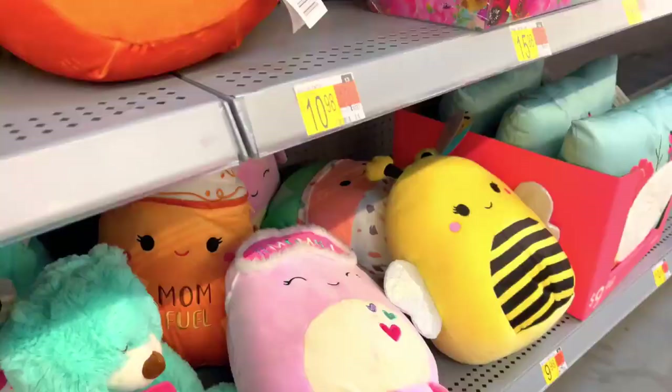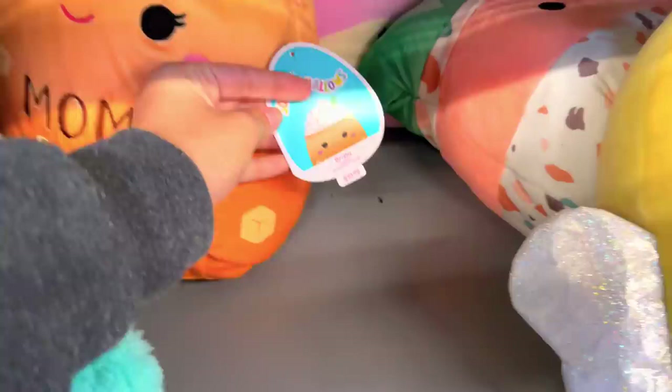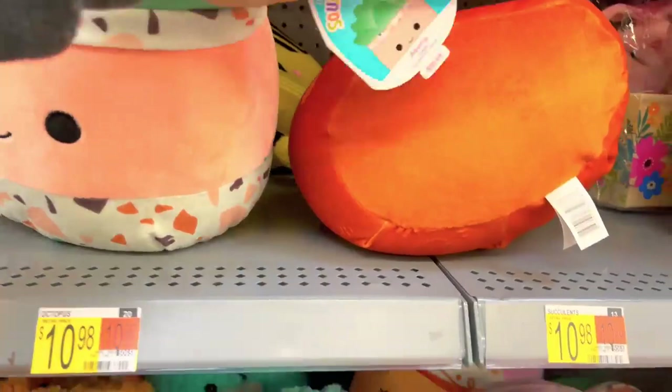Alright guys, we are now at Walmart and they have the little Brazilla. I got this one yesterday but I really like this one — it's a plant. It's really cute. These are all the ones you can get.